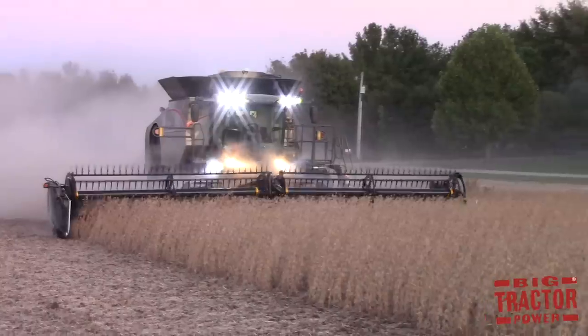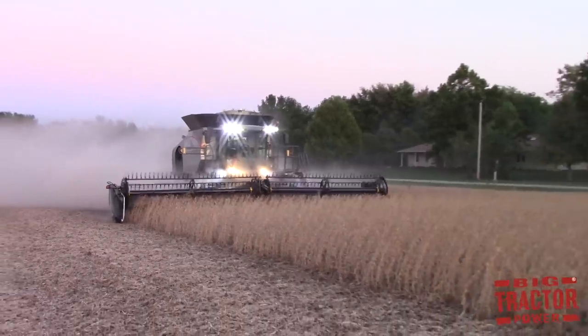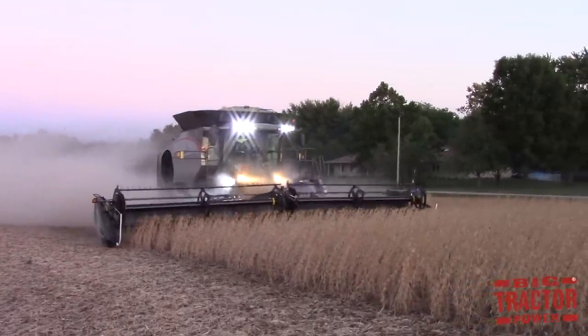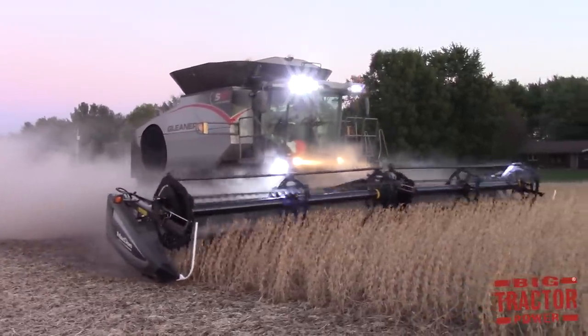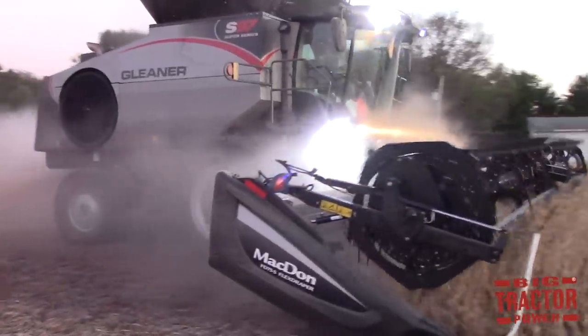The 2017 harvest was a great year for Big Tractor Power to track down a lot of Gleaner combines. 2018 will mark 95 years of Gleaner combine production. Gleaner was the first self-propelled combine on the market back in 1923, and Big Tractor Power will be celebrating 95 years of Gleaner combines with an upcoming video.